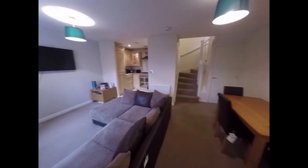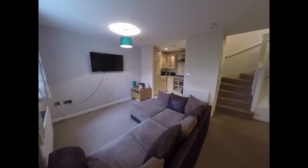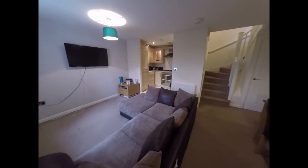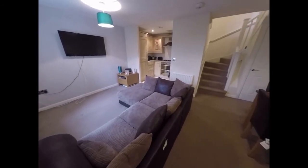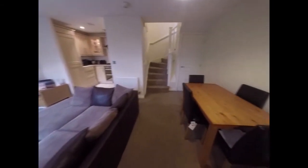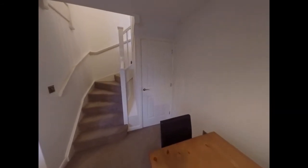Turning left into the property we find the main living room — a very decent sized room. The left hand side is being utilised as a living room and the right hand side has a dining table and chairs, with some storage under the stairs.